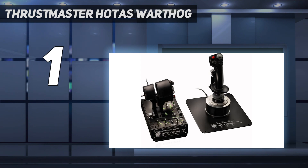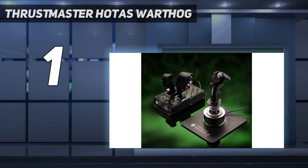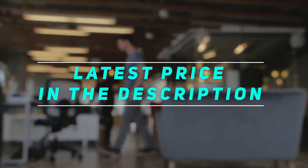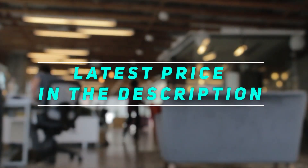It has 55 reprogrammable buttons and switches, which is an astounding amount when you consider the fact a standard controller has less than 20. Check out the video description for the latest price and more information.